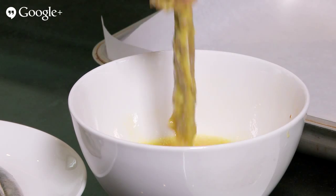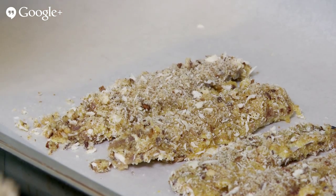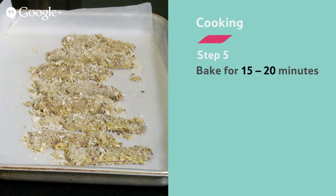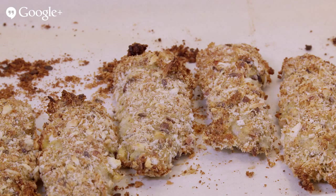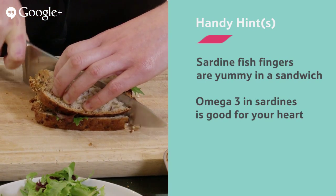Next, crack the egg into a shallow dish and whisk it up. Then get a baking tray and grease it, or use greaseproof paper. Dip the fish fillets into the egg, then roll them in the breadcrumbs. Dip in the egg again, then back into the breadcrumbs. Put them on the baking sheet. When you've dipped all eight fillets, put them in the oven and bake for 15 to 20 minutes — they are cooked when the crumbs have gone golden brown. Try them in a sandwich with some lovely green salad.